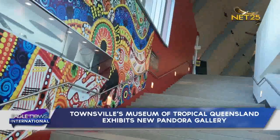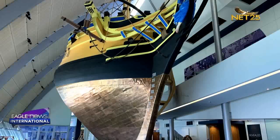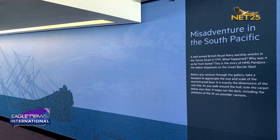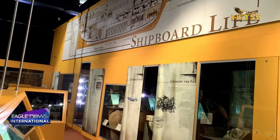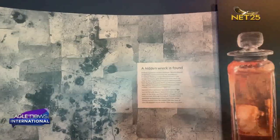Finding shipwrecks can be a challenge. Despite decades of searching and knowing the approximate location of Pandora, it wasn't until 1977 that a group led by Steve Dome and John Heyer, and another by Ben Kropp, found the wreck with assistance from the Royal Australian Air Force. However, it would take another 2 years of archaeological surveys to confirm it was the infamous shipwreck.